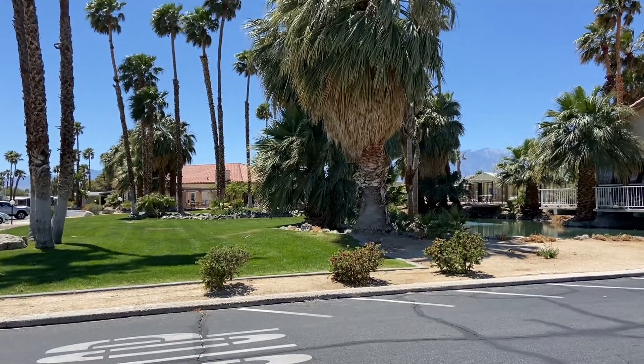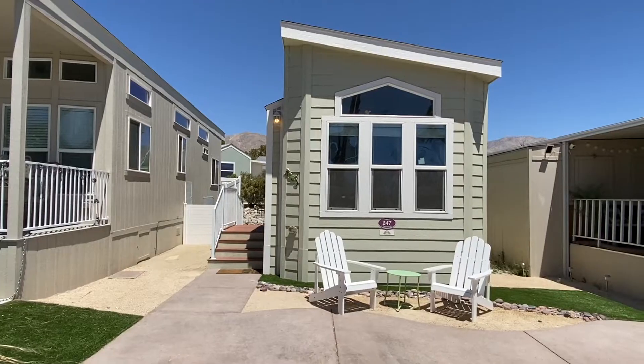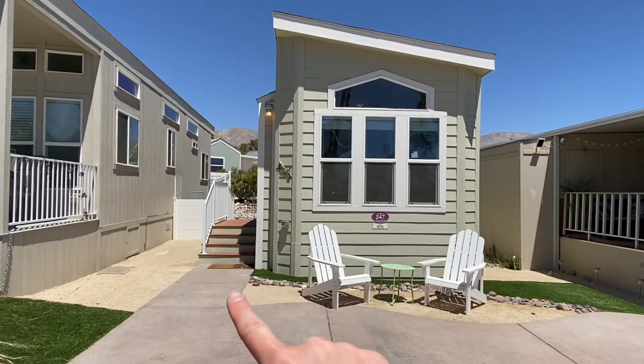I'm standing on the driveway right now of 247. The pools are right over there. Here's the front of the home. Let me show you the back patio.